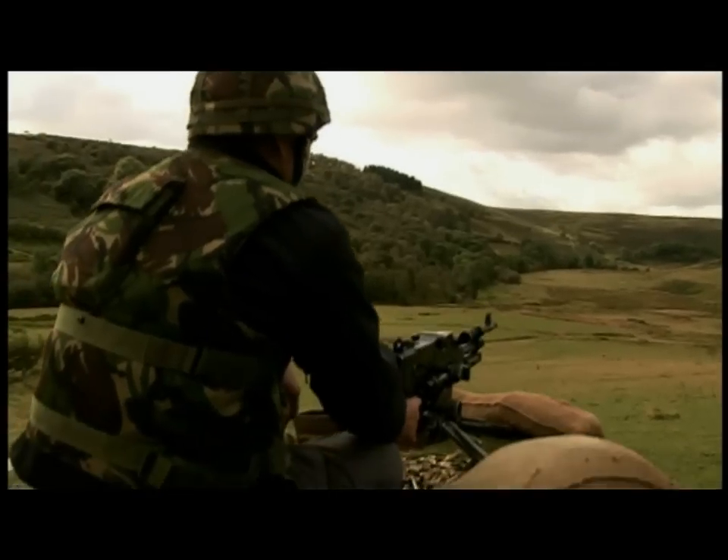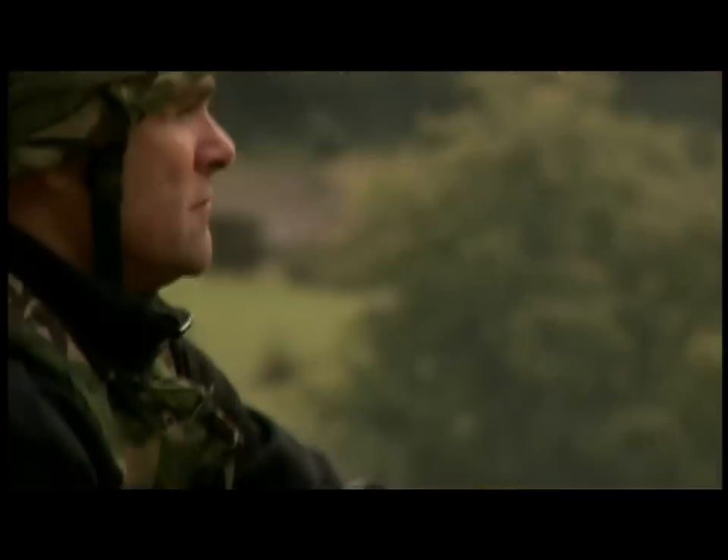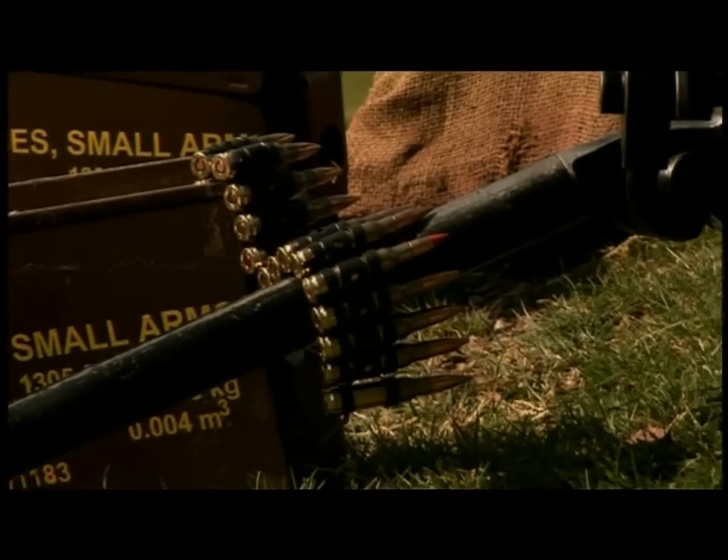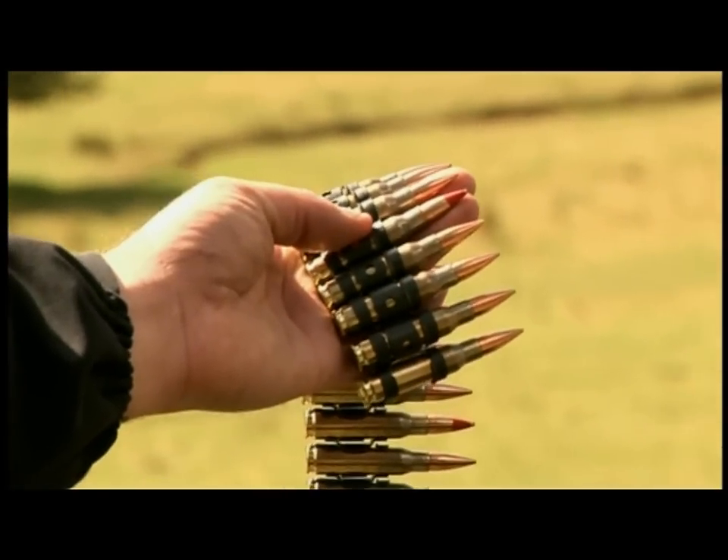Now this thing can throw out accurate rounds onto the enemy at 1800 metres as it stands now. And it fires this — 7.62 ammunition — and then every fifth round is a tracer round.